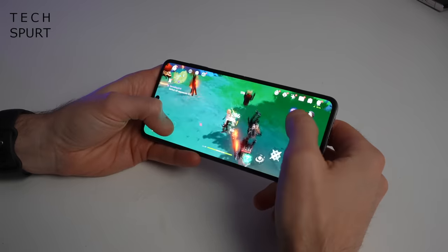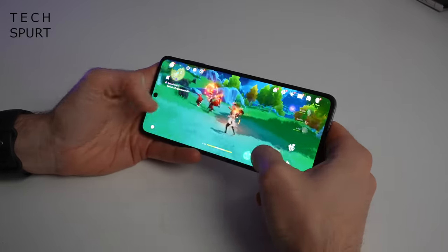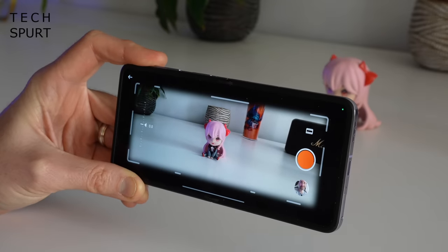The Find N2 Flip also boasts enough grunt to run the latest games, you've got superb battery life for a compact foldable, and some pretty decent camera tech too, so overall I like it a lot. Samsung also offers its own version of a compact foldable phone, the Galaxy Z Flip 4, which can be yours for around a grand.